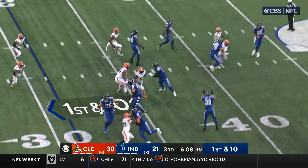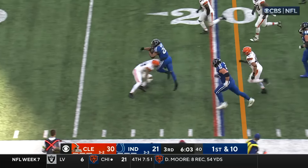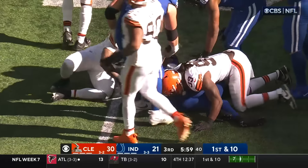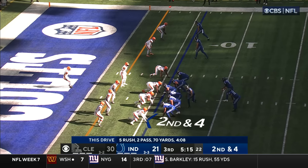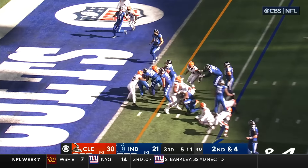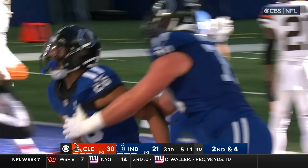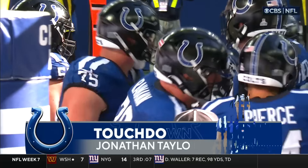Minshew fakes, feels the pressure, they set up for the screen to Taylor — he's got some blockers, Taylor opens up green grass inside the 15, nearly to the 10. They so desperately need that kind of production from Taylor. Taylor on the take — and he's in! Boy, the grease is hot — Jonathan Taylor starting to sizzle.